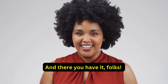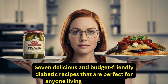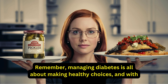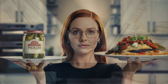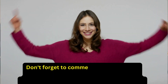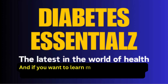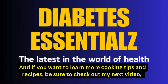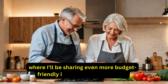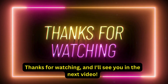And there you have it, folks — 7 delicious and budget-friendly diabetic recipes that are perfect for anyone living with diabetes. Remember, managing diabetes is all about making healthy choices, and with these recipes, you can take control of your diet without breaking the bank. Don't forget to comment below with your favorite diabetic recipes or share your experiences with the dishes presented today. And if you want to learn more cooking tips and recipes, be sure to check out my next video, where I'll be sharing even more budget-friendly ideas for healthy eating. Thanks for watching, and I'll see you in the next video.